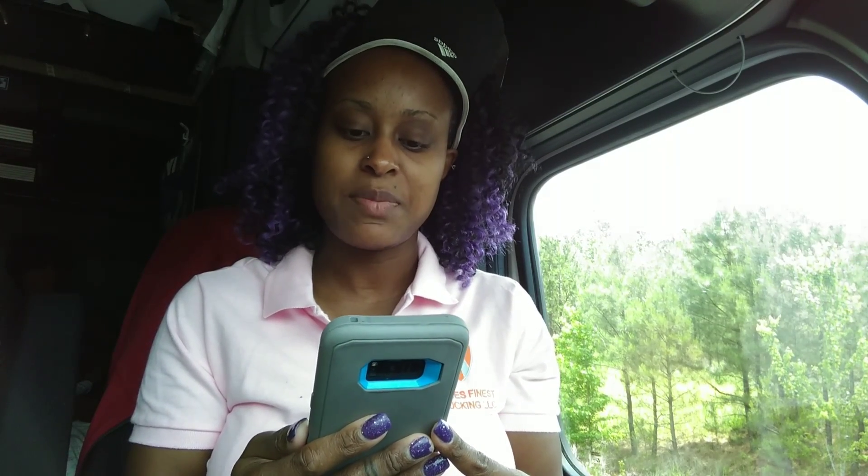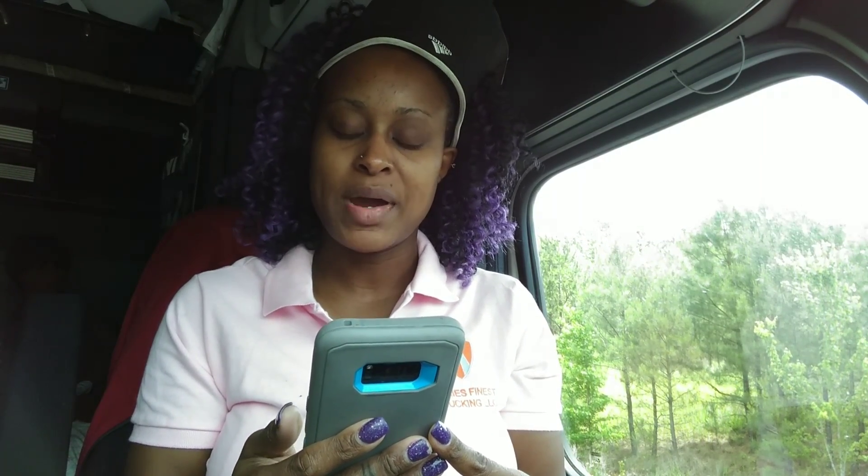If you're A positive, you can give blood to A positive and AB positive. You can receive blood from A positive, A negative, O positive, and O negative. If you are O positive, you can give blood to O positive, A positive, B positive, and AB positive. You can receive blood from O positive and O negative.